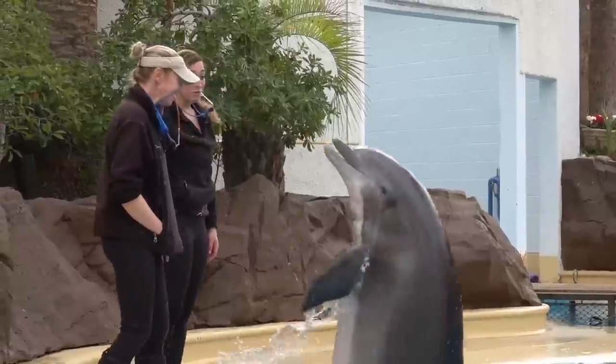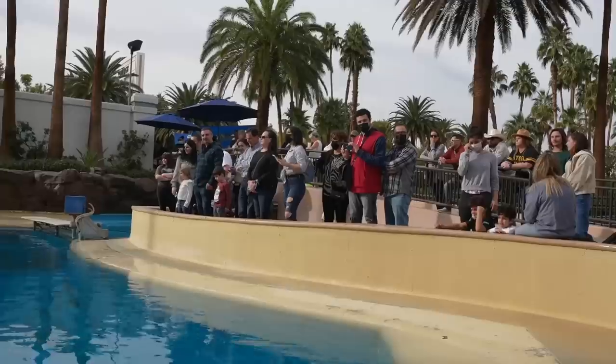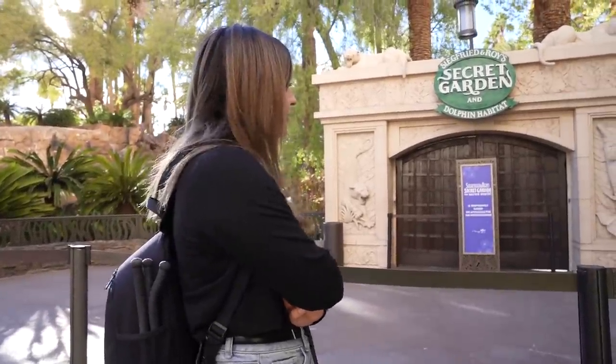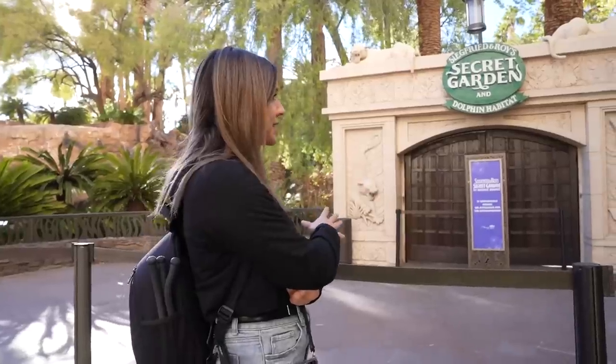Unfortunately, they did close the Secret Garden. They actually closed it down a little bit early because they did have the deaths of two dolphins this year. This was a great place — definitely a family place to come, really an amazing spot. So they are just going to find new homes for the animals that are inside. What I believe they're going to do is get rid of this and just expand the pool into a way bigger size.